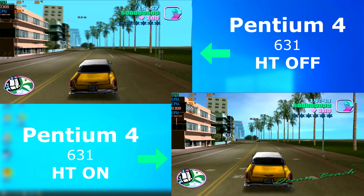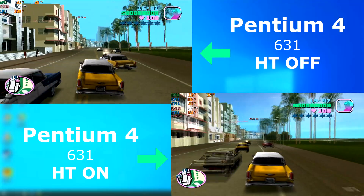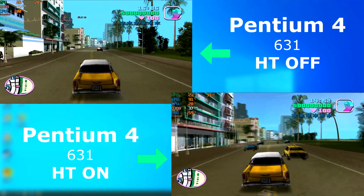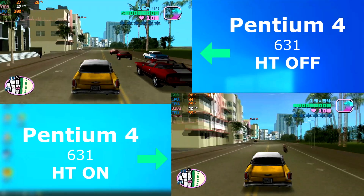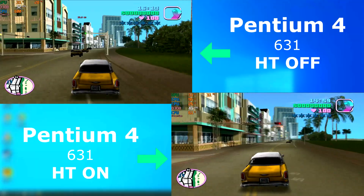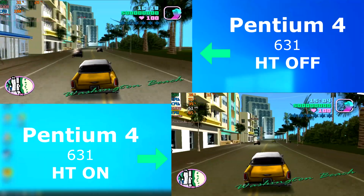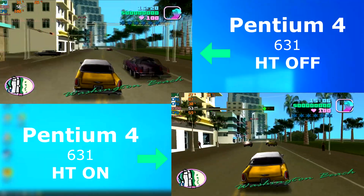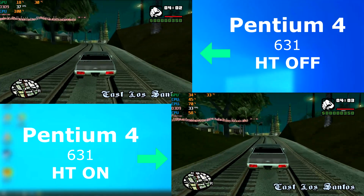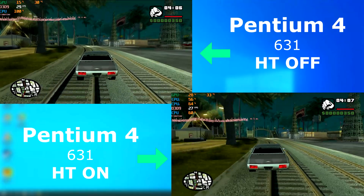With GTA Vice City, each performs so similarly to each other that it's hard to tell, but it seems like it performs slightly better with hyper-threading off. San Andreas was the same story as Vice City — both runs were so close it's hard to tell, but more often the disabled runs seem to have just a slightly higher FPS.